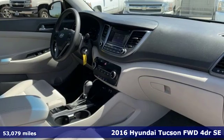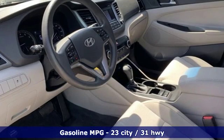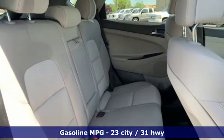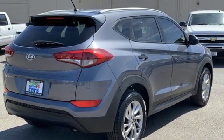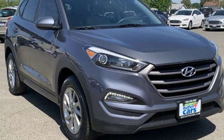A great vehicle is comprised of great features like these: streaming audio, wireless phone connectivity, air conditioning, three 12-volt power outlets, manual tilting steering column, inline four-cylinder engine, aluminum wheels, gas pressurized shocks, and power heated mirrors. Hurry in today and see it for yourself.